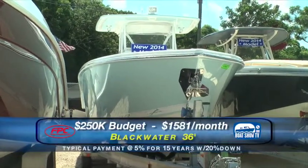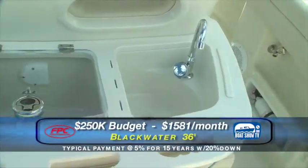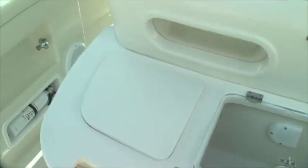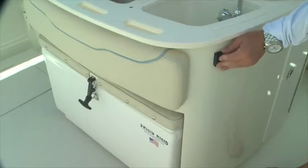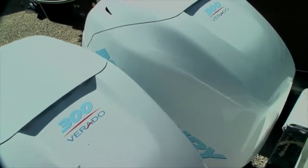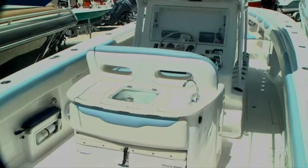Moving up the line now at a $250,000 budget — this Blackwater 36. Sticker price on the boat here on the lot is $219,000 as set, but it is a custom boat. Blackwater is our pride and joy — we manufacture this boat. It is a custom-built boat with limited production, and the fit and finish is far superior to most boats in its class. It has twin 300s on it and can also have triple 300s depending on your need for speed. With twin motors the boat runs well over 60 miles an hour; with triples, it runs right around 70.